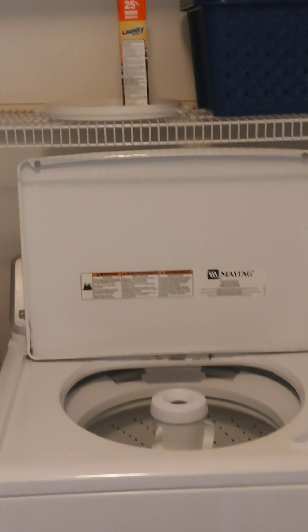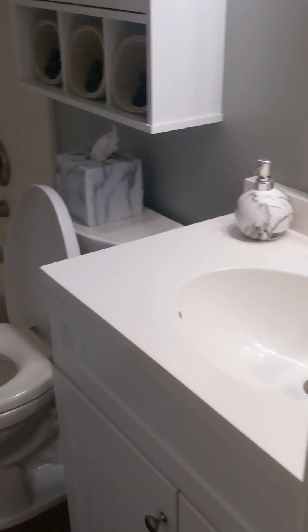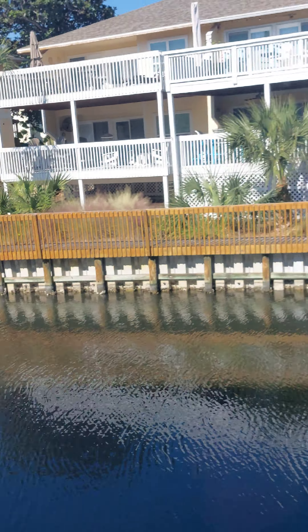We've got your washer-dryer and your closet. We've got a king bed in here, closet, and an owner's closet there. These look like newer windows.